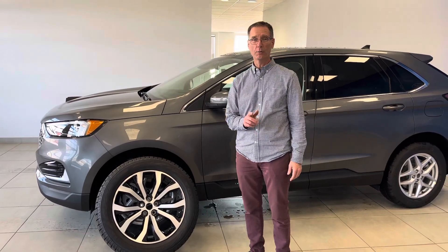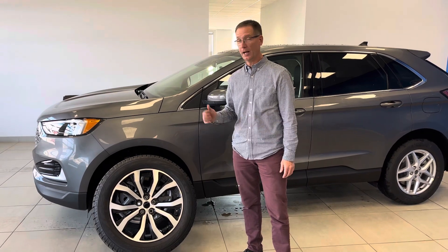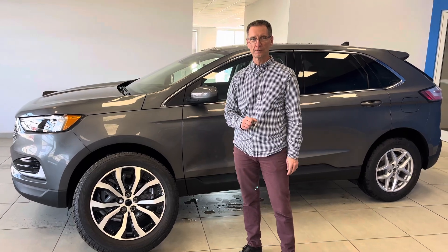And if you hurry in now, you can take advantage of Ford's 2.99% financing on new Edges. So hurry in and take advantage of our winter performance package giveaway with the purchase of every Edge. See you soon.